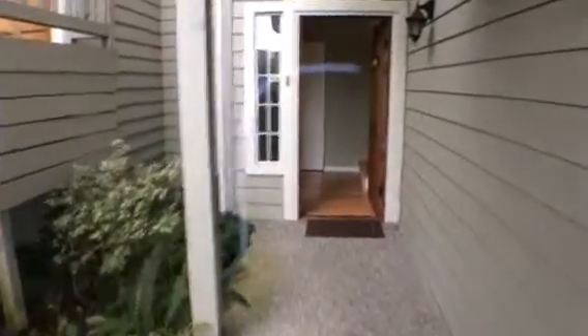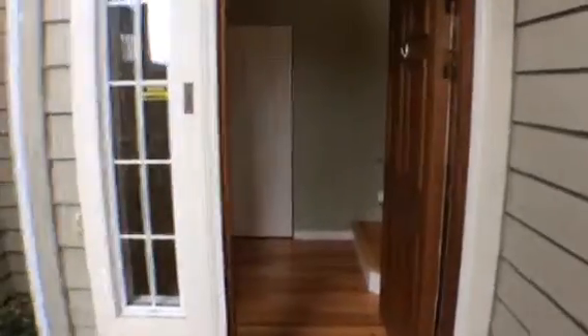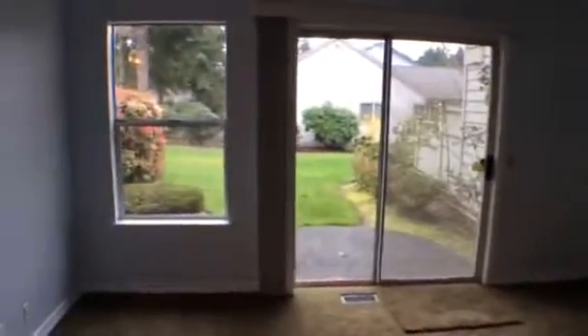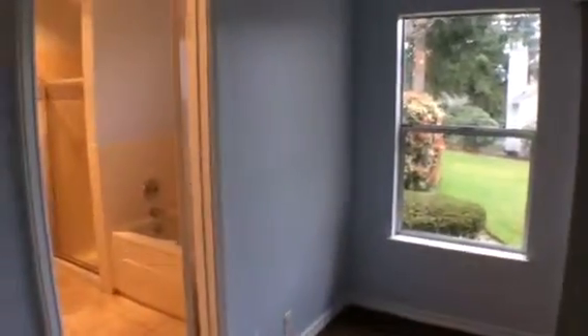Entering into the home, you will notice that there is a coat closet straight ahead and all the floors are hardwood except in the bedrooms, which have carpet. Also on the main floor, there is a full-size washer and dryer with cabinets above, and to your left you will find your first bedroom.